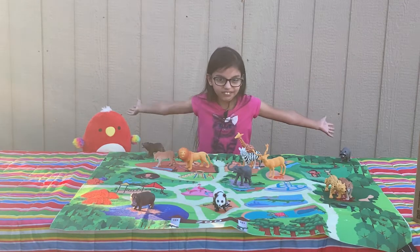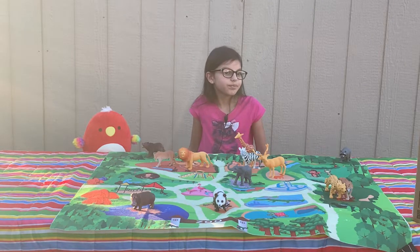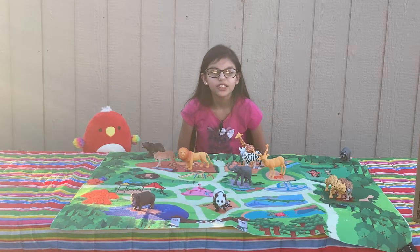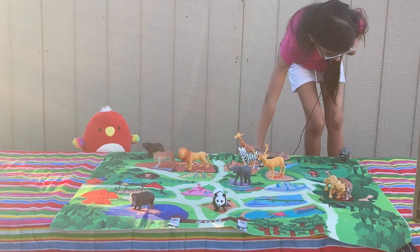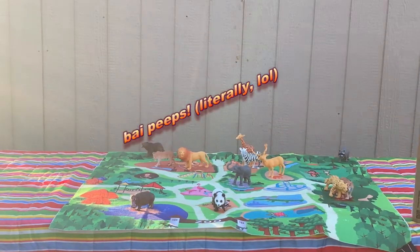So here are all the animals. I love them, especially cats — I love cats. Thank you for watching this video. If you liked it, give a like and subscribe. Bye!